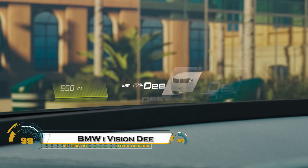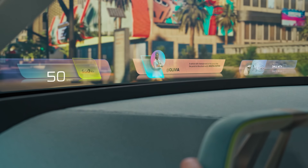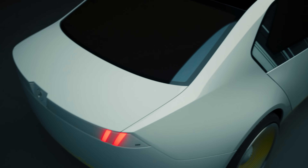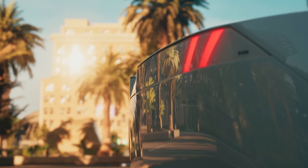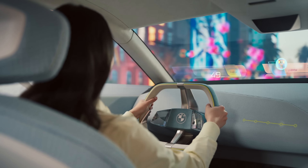The BMW iVision D is a futuristic concept car unveiled at CES 2023 that pushes the boundaries of automotive innovation. It features a color-changing exterior using advanced E-ink technology, allowing the car to switch between 32 colors and patterns instantly. Inside, the mixed reality slider lets drivers control augmented reality displays on the windshield, transforming it into an interactive digital interface.